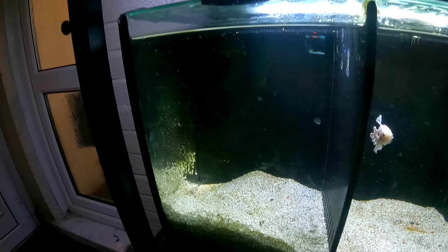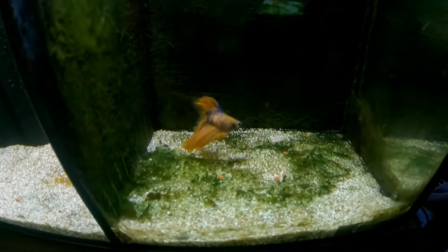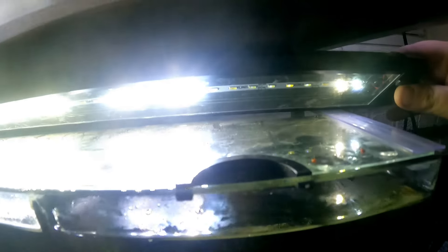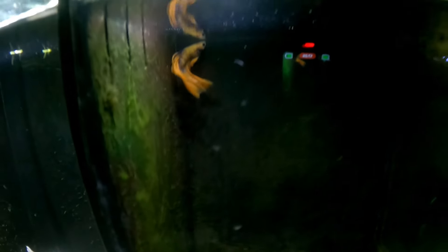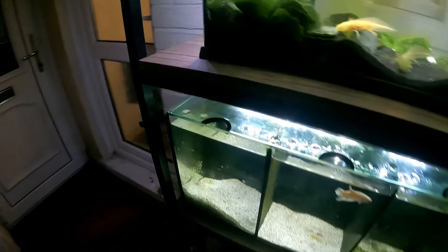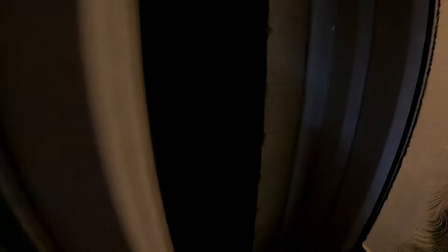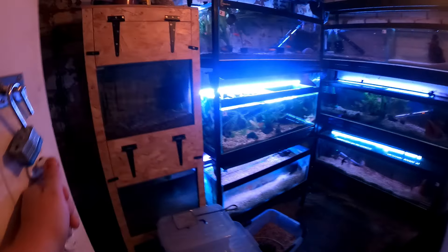Moving down, we have the white pearl betta and then we have Toby down here. They're just doing absolutely great. We're going to get a third betta for over here but we don't have one yet. These guys have literally just been fed about five minutes ago. I do need to fix this light because it's flickering, and Toby doesn't like that — so we'll get that fixed next week.